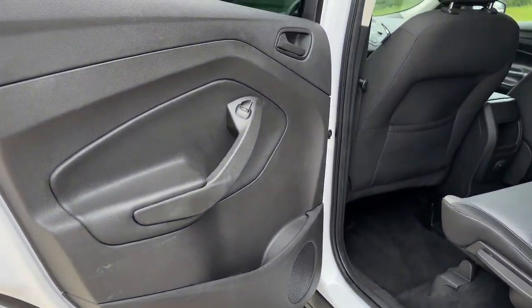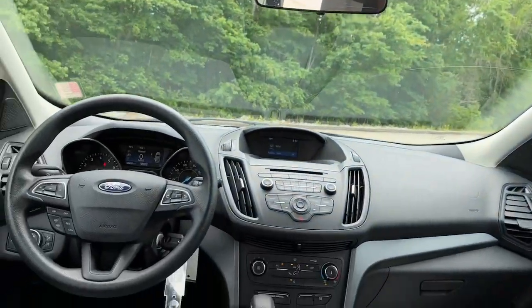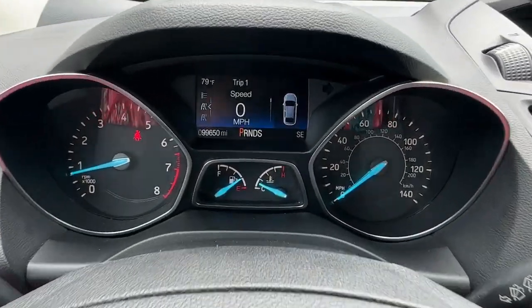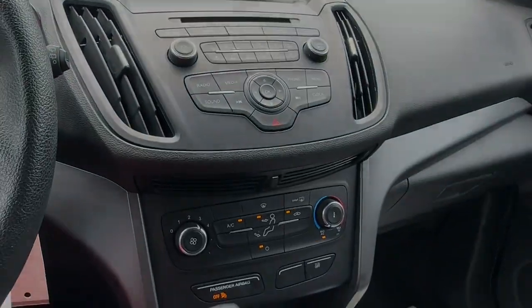Keyless entry, backup camera, steering wheel audio controls, Bluetooth connection, stability control, traction control, intermittent wipers, pass-through rear seat, floor mats, passenger vanity mirror. Feel relaxed and confident in your car.